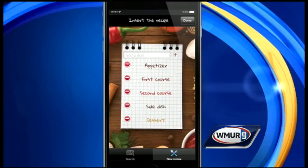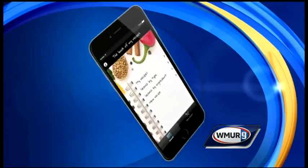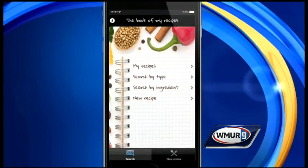The app organizes your recipes by dish types like main courses, side dishes, or desserts. You can share your favorites with family and friends by email or social networking sites. The Pocketbook of Recipes is compatible with Apple devices and it's free to download.